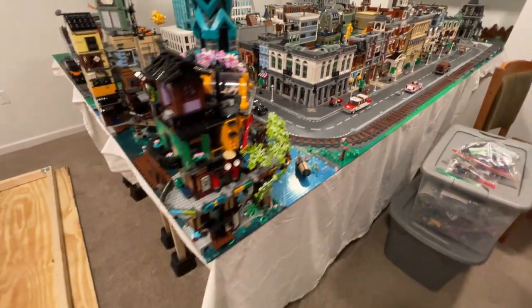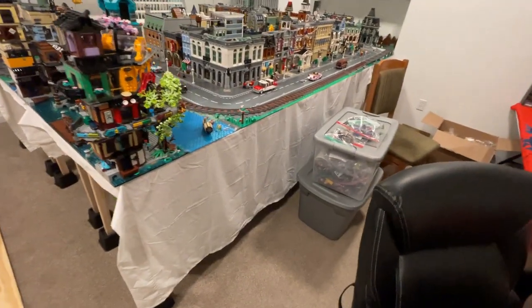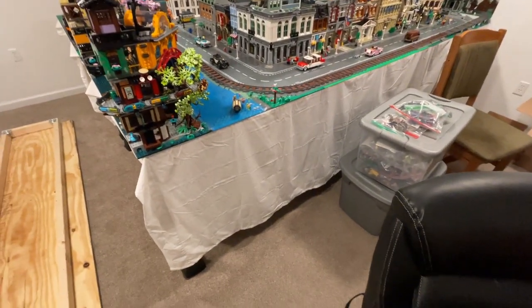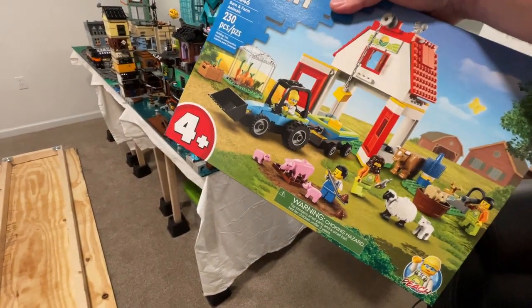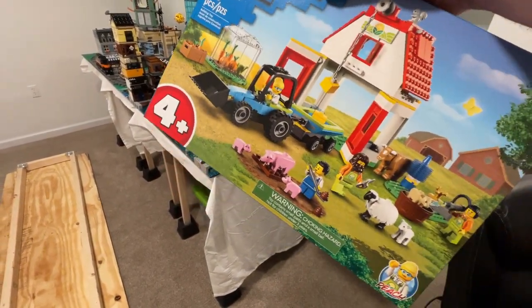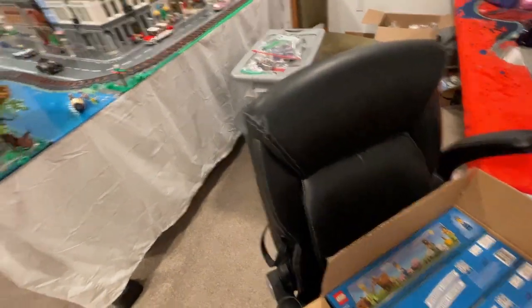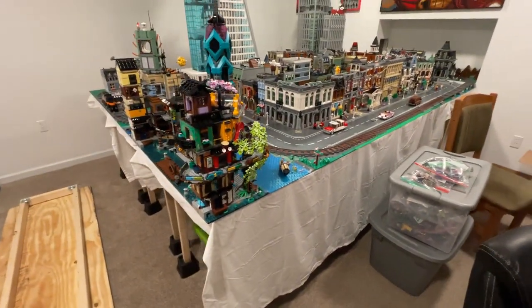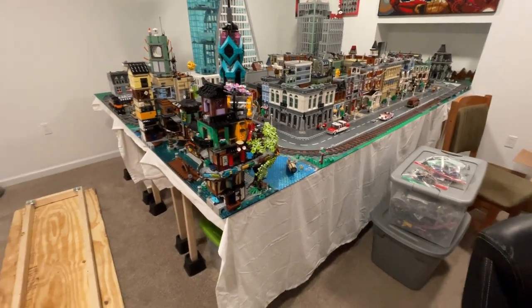Got a lot to do, a lot of moving around with this table done. We also got an order in — let's see what we got here. This is our farm set. We got some sheep, some cows. We're going to park this out and we will sell those in the store. A lot of work to do and we're going to get to it. We'll see you guys later.